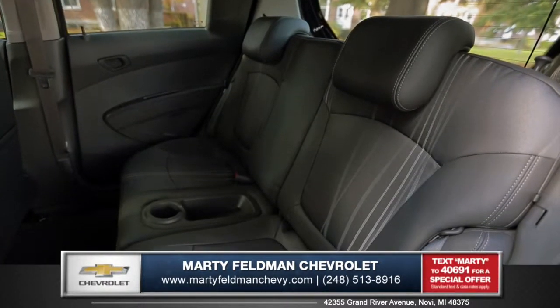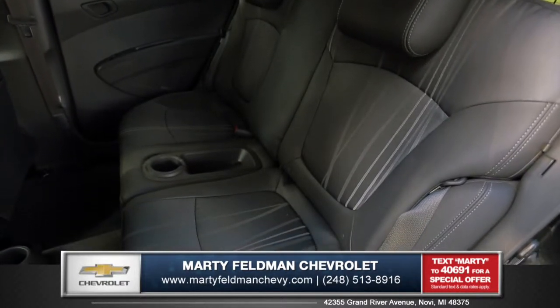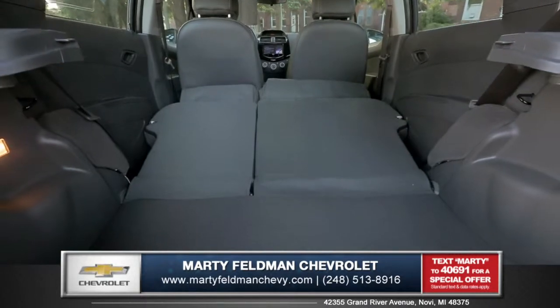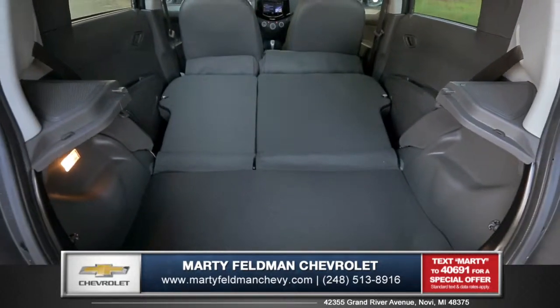In the rear, Spark has the space you need with 86.3 cubic feet of passenger room to bring all your friends along, or fold the 60-40 split rear seats down for 31.2 cubic feet of cargo.